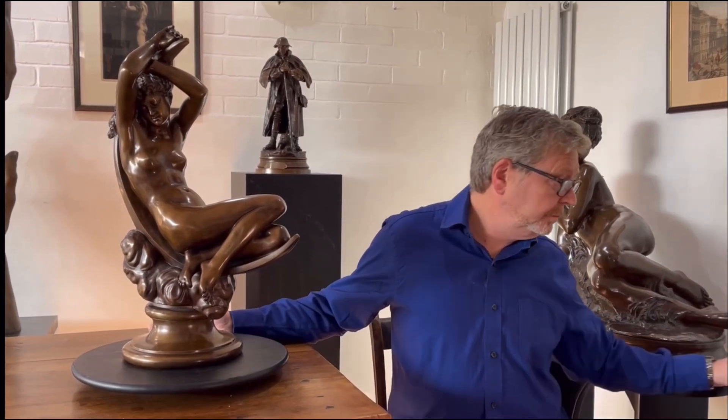Hello! Peter from Garrett Antiques again. I'm going to talk about a bronze today. This is Diane sur une croissant lune — Diane on a crescent moon. This piece of sculpture is a romantic 19th century interpretation depicting the goddess Diane, for the Romans, Artemis for the Greeks.